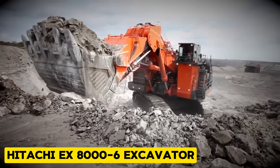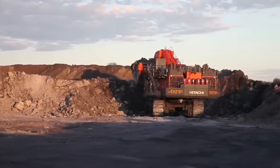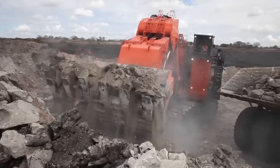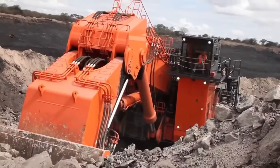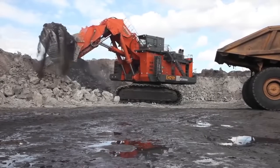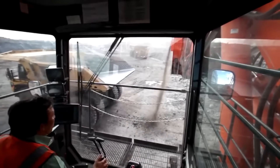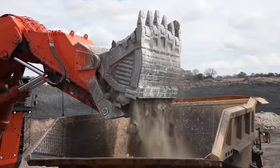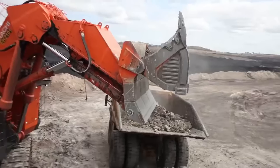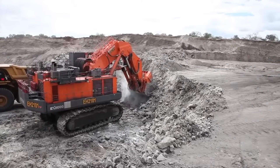The Hitachi EX8006 is a massive crawler excavator designed for heavy-duty earthmoving and mining. It is a colossal digging beast, reshaping landscapes with great power and precision. It weighs 825 tons with a transport width of 10 meters — saying this machine can move mountains of earth is not an exaggeration, but just a literal explanation of its capabilities.